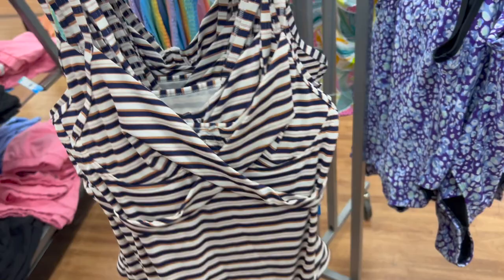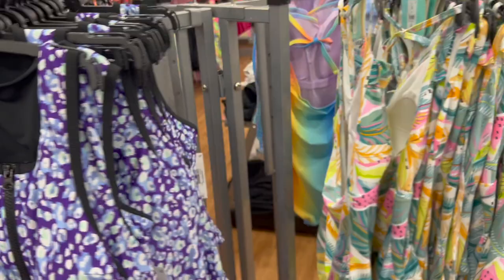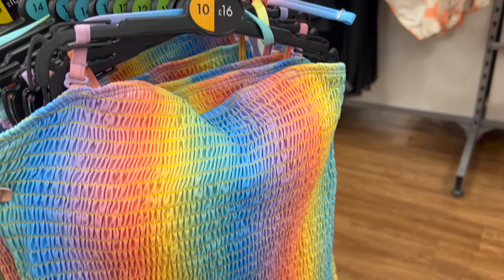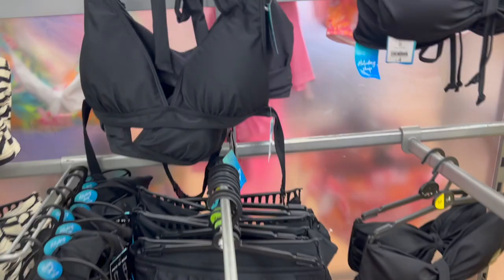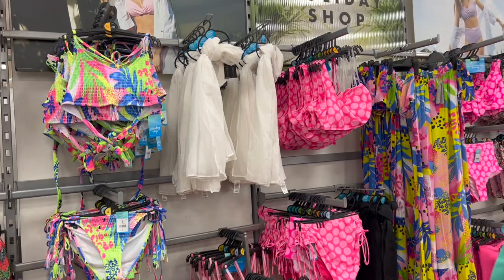They still had loads of bikinis and swimming costumes in Matalan if you're still after your holiday swimwear - quite a lot of different styles. Swimming costumes and bikinis including some tummy control ones - love a bit of that - and a tie-dye effect which is quite cute. I'm trying to find the price - £16 for the tummy control one. A spotty one that's nice, and some black and animal print bikinis. Lots of swimwear in Matalan still.